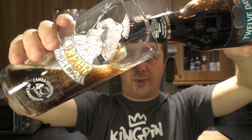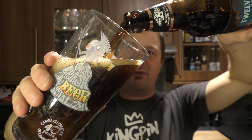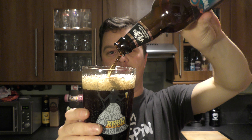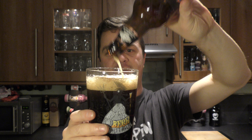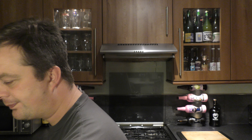Hook Norton Brewery for me takes me right back to when I first started reviewing beer six years ago on the channel. One of the very first beers I reviewed was Old Hooky, and back then — I probably still like it now — but back then I thought it was a glorious pint. I really did.